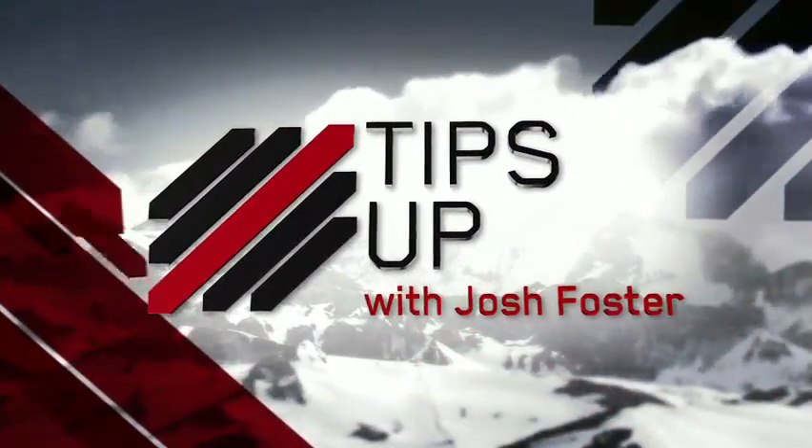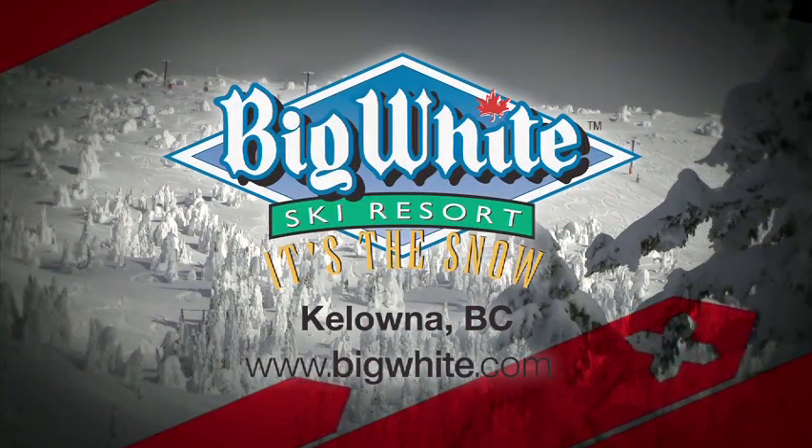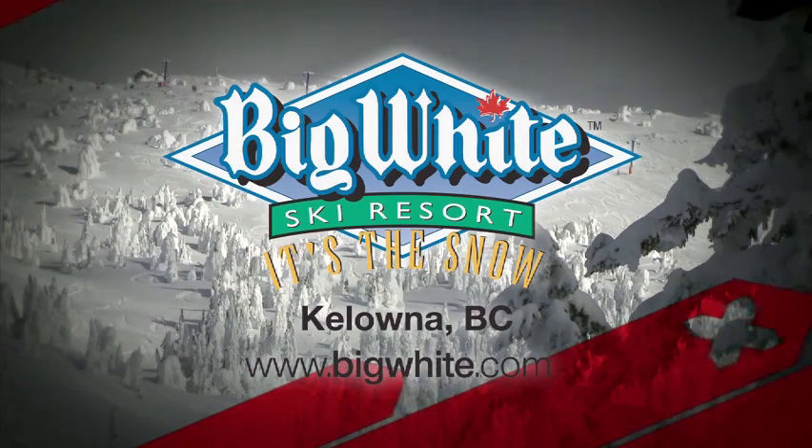Ski Tips with Josh Foster, sponsored by Big White Ski Resort — Canada's favorite family resort in the beautiful Okanagan Valley, Kelowna, BC.